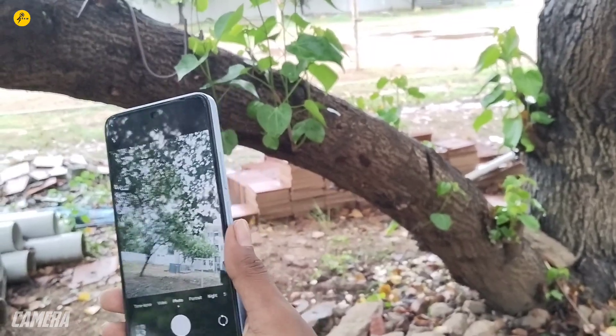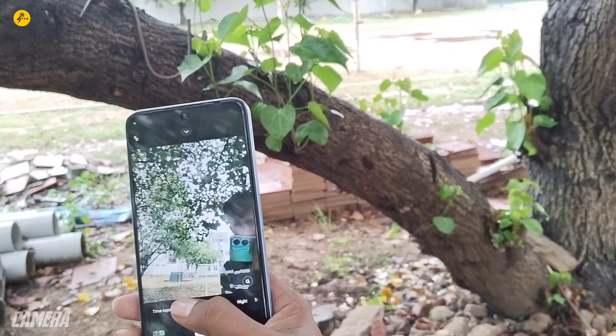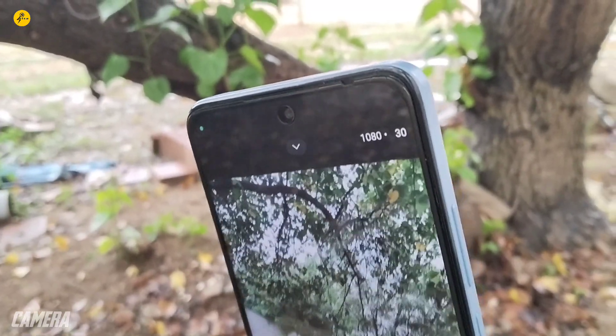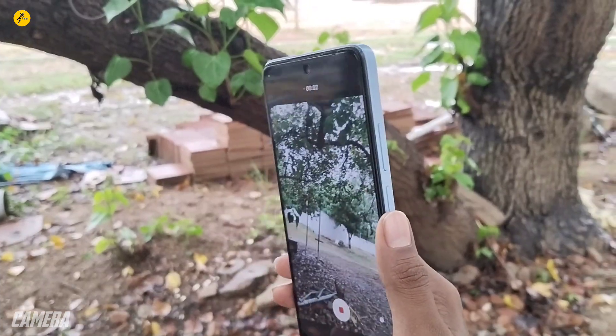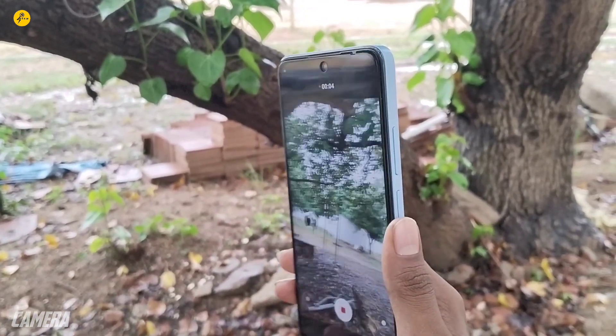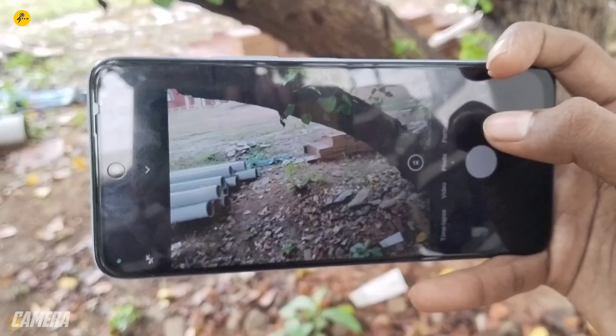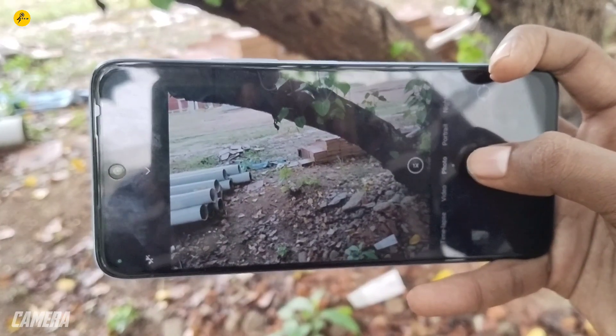The front camera delivers decent results. It can also shoot 1080p 30fps video, though it lacks fine detail. Available shooting modes include portrait, night mode, and large image mode. Overall, the camera performance is at an average level for this price range.